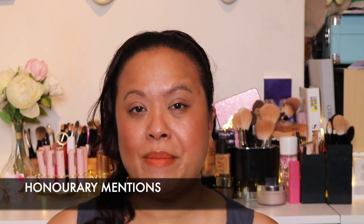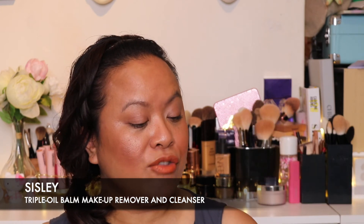I just wanted to give some honorary mentions. I haven't opened these yet but I will be using them soon. I purchased the Rose de May Cleansing Balm from Chantecaille, and I'm going to let you know whether it will enter my top five. I'm a huge fan of Chantecaille and got very excited when they released this. Another brand I absolutely adore is Sisley, and I purchased their Triple Oil Balm Makeup Remover and Cleanser. It has that balmy texture which I absolutely love — the Sisley one is 125g and the Chantecaille one is 75ml. I cannot wait to test these two out and tell you how they compare to my top five.